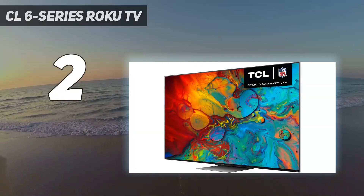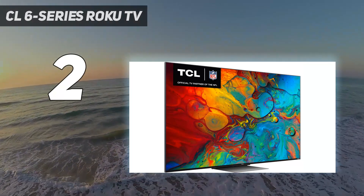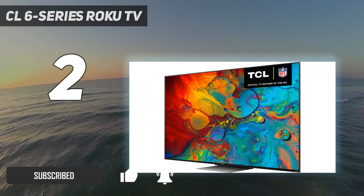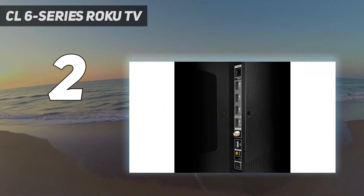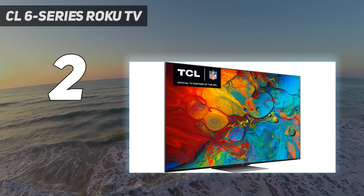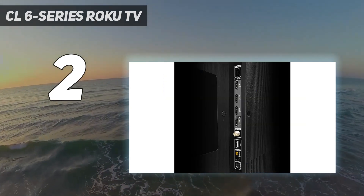Number 2 on my list: the TCL 6 Series Roku TV. TCL has long been acclaimed for bringing a lot of performance to TVs that don't cost a lot of money. That trend continues with its latest 6 Series Roku TV, the 65R655, which amps up key aspects of its performance — particularly brightness and gaming potential — while keeping the price at $999.99. With the super easy-to-use Roku TV interface, you have a set that more than delivers on its picture promise without busting your budget.